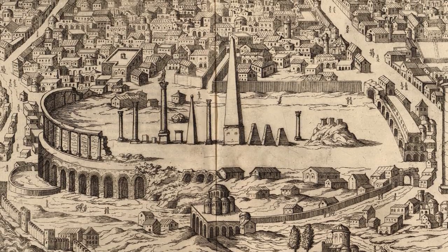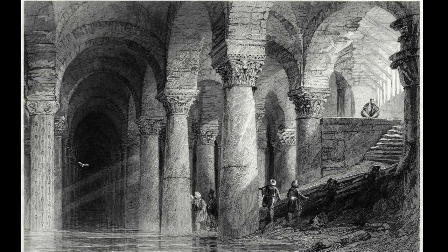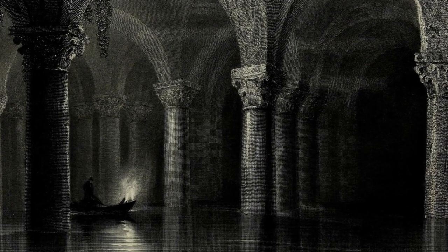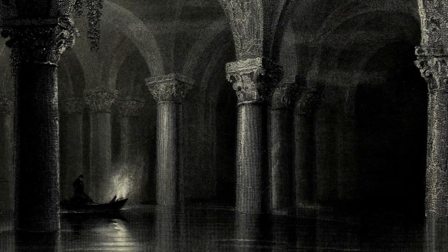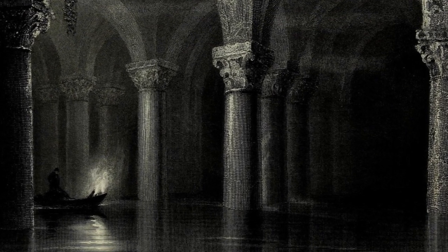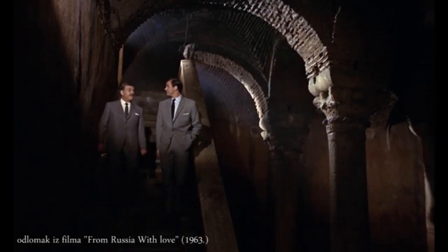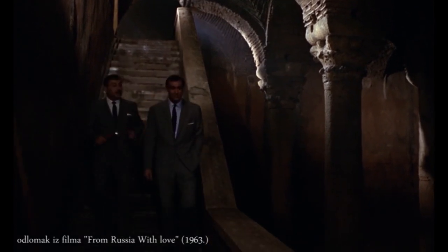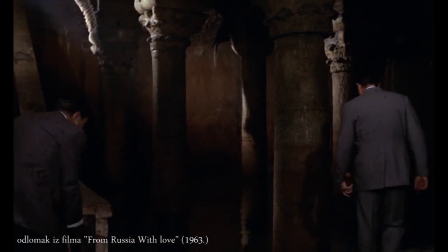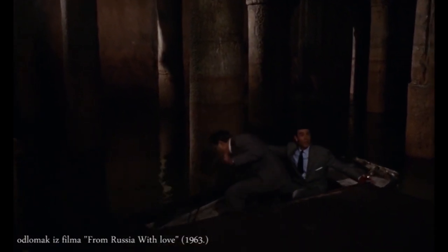He discovered that those living in the neighbourhood were drawing water from an underground source. One of them took him to their basement, where they descended into this cavernous wonder from another time. Pierre hopped in a small boat to explore what became known to the Turks as the Sunken Palace. The cistern was renovated by the Ottoman authorities in 1723 and at the end of the 19th century. It then played a small role in the James Bond film From Russia With Love, where it was supposedly located under the Soviet consulate.